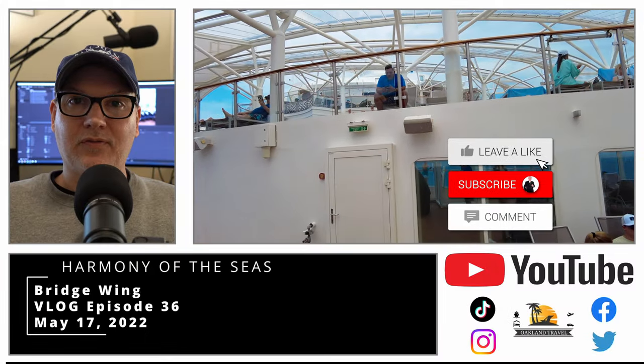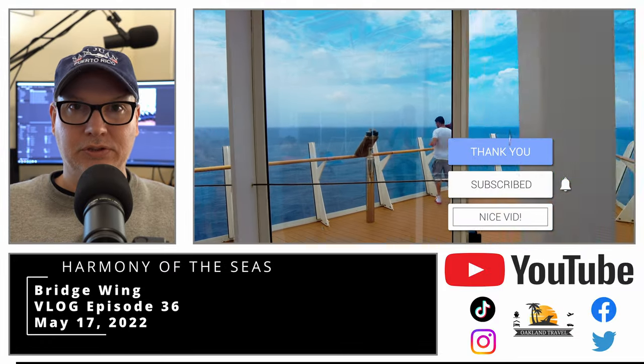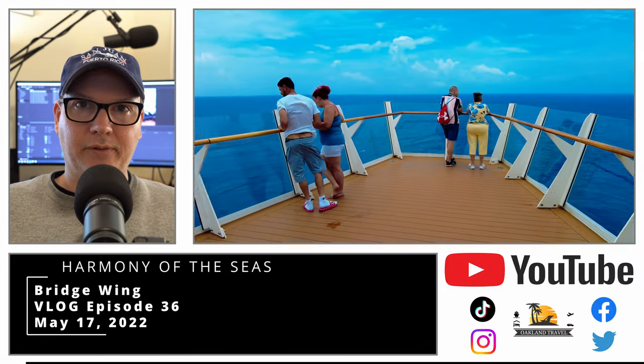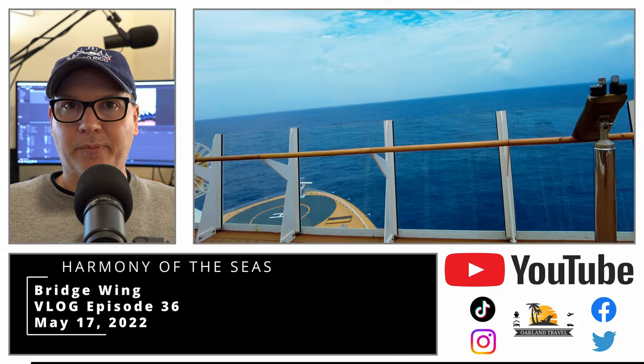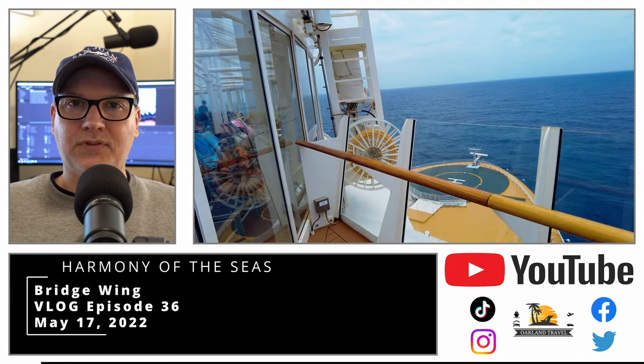Hey everyone, it's Patrick from Oakland Travel and welcome to the Harmony of the Seas. It's May of 2022 and we're on a sea day. We're kind of in the area of the solarium and we decided to step out onto the bridge wing for a minute to get a nice, really cool view off the bow of the ship.